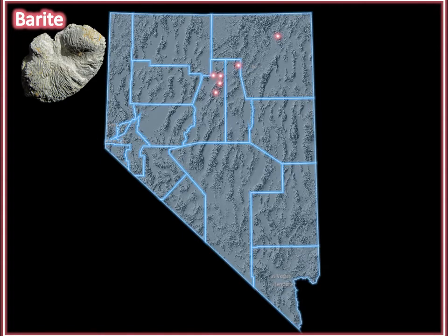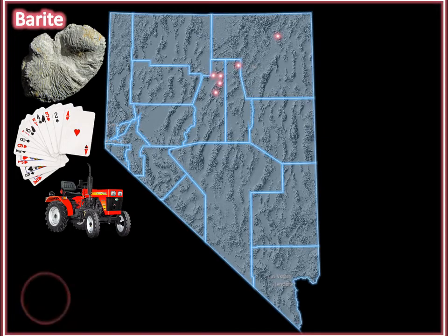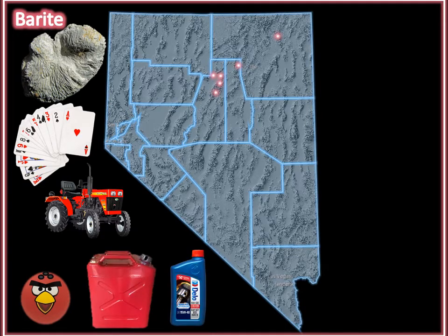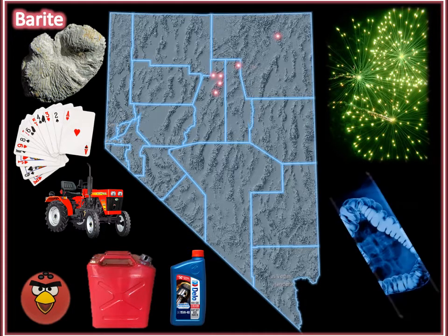Barite. Nevada leads the nation in barite production. Barite is a very heavy mineral. Because of its weight, barite is used to make playing cards heavier and easier to deal. It gives bowling balls and tractor tires more weight. And it is heavily used when drilling for oil because its weight allows drilling fluids to travel down really deep holes. It is added to fireworks to achieve green coloring. And because it absorbs x-rays so well, it is utilized for medical imaging.